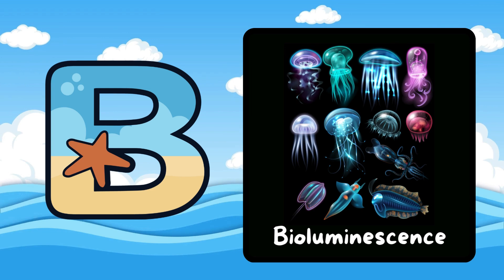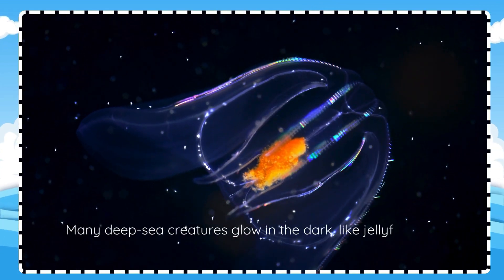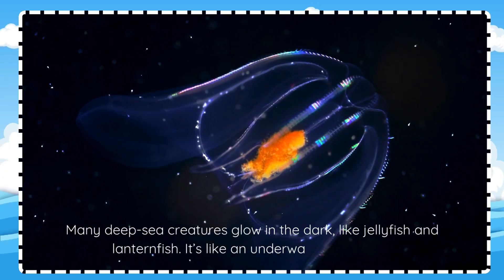B is for Bioluminescence. Many deep sea creatures glow in the dark like jellyfish and lanternfish. It's like an underwater light show.